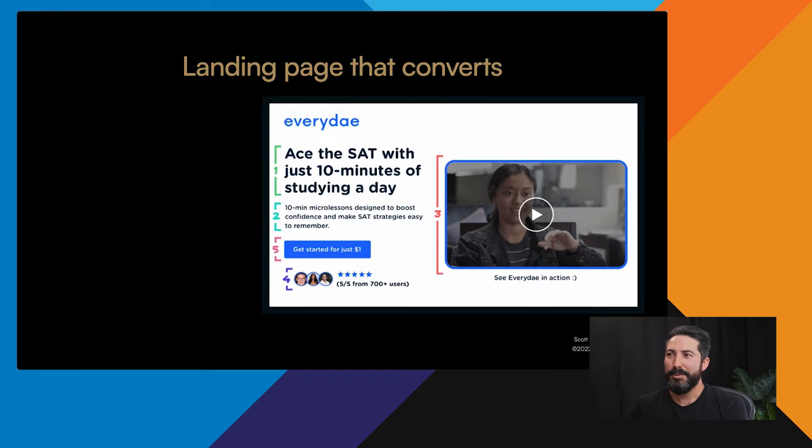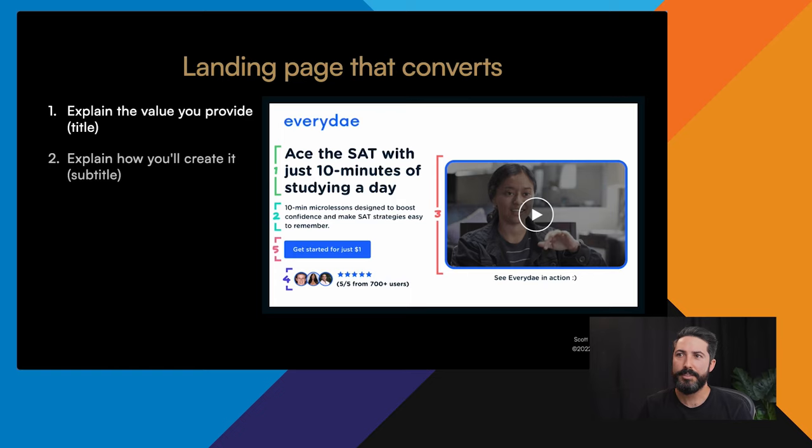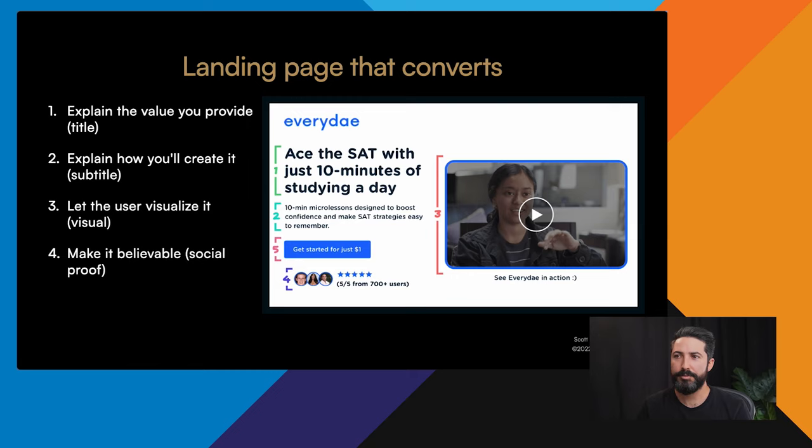There's a structure for that. Looking at above the fold — on desktop, before you scroll — follow this five-step framework: Step one, explain the value you provide in the title. Step two, in a subtitle, explain how you'll actually create it. Step three, let the user visualize it with a video, photo, or mockup. Step four, make it believable with social proof. Step five, make taking the next step easy — a clear call to action like 'Get started for just $1.' I'd highly recommend marketingexamples.com for the full layout; they've done an incredible job building a landing page.